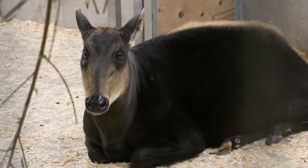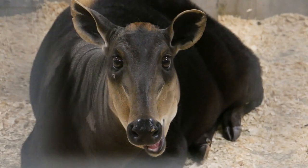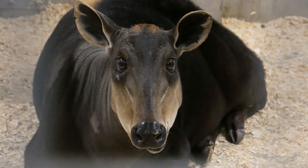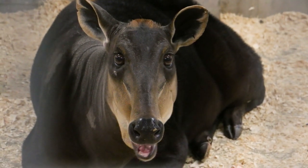Duikers are extremely beautiful animals, but they're often threatened by the bushmeat industry, which is exotic wild game that is hunted at unsustainable rates.